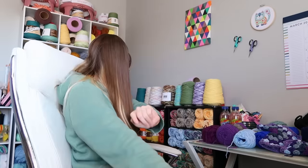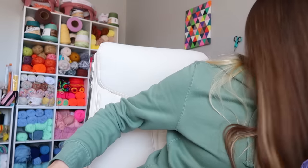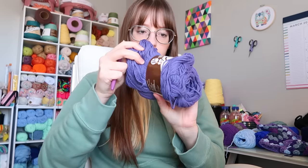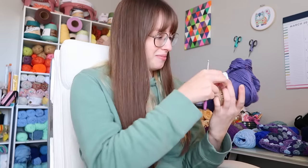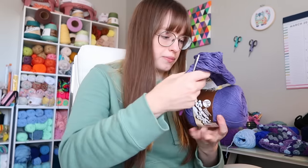We have our white and our dark purple ready. I've got to pull up the pattern — I do have to read my own patterns from time to time, I can't remember everything. Let me get my four millimeter hook. We're making a size medium and we're going to start with the purple.